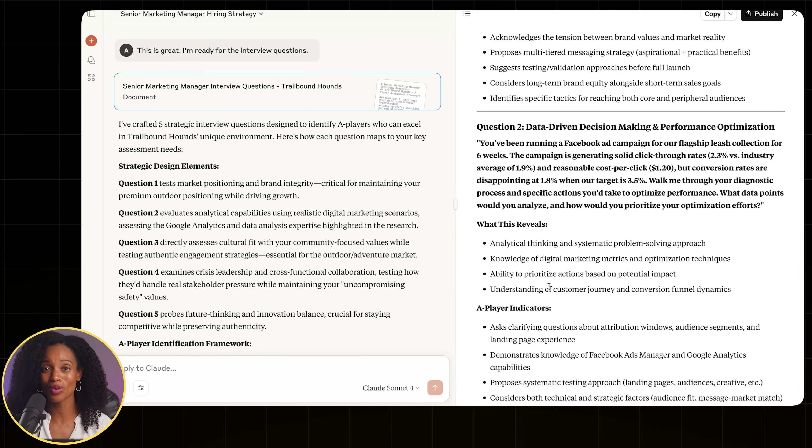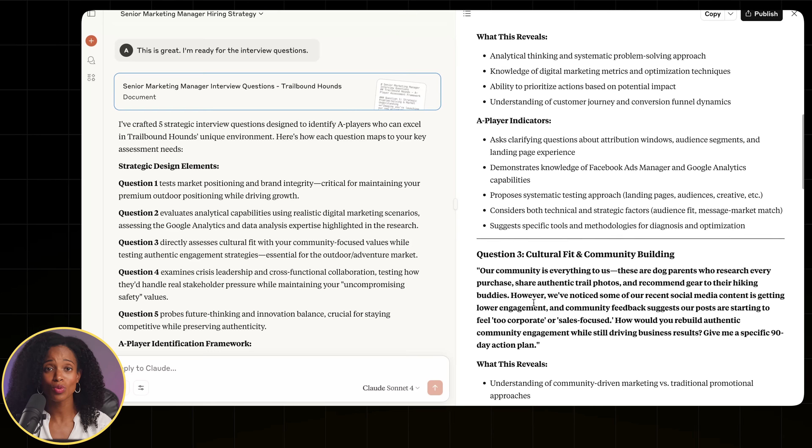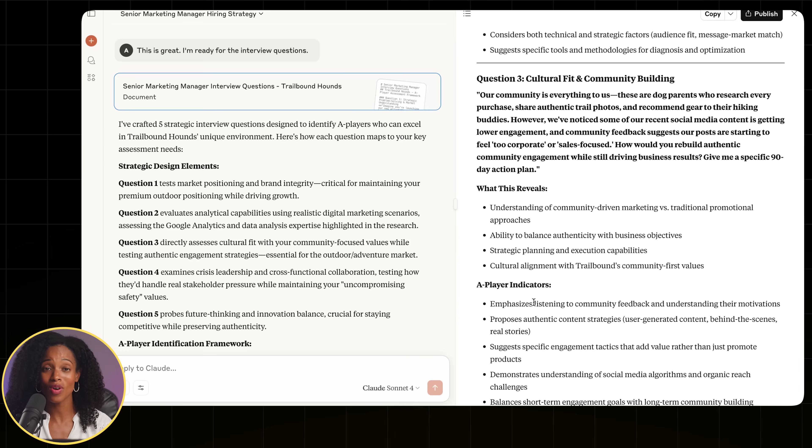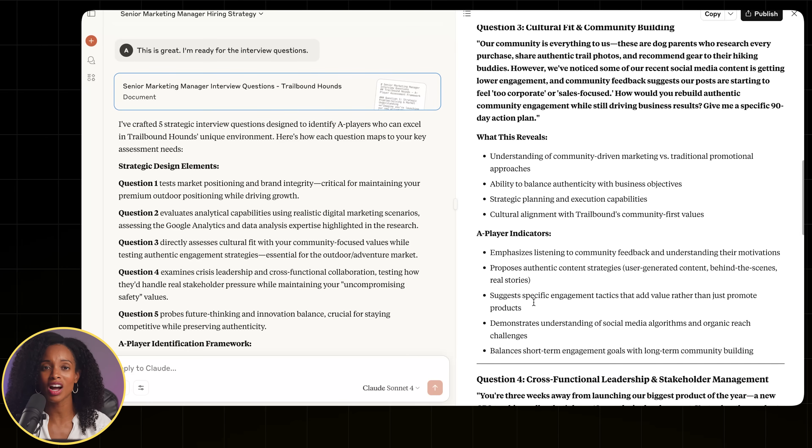Now let's take a look at the interview questions. This is where it gets really powerful — forget the 'what's your greatest weakness' standard questions. These questions are extremely well thought out and super detailed, and they're the types of questions that would really help you uncover the true A players. The interview is tailored to find the exact skills that we're looking for.